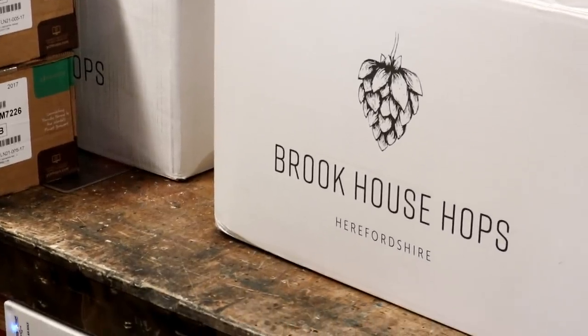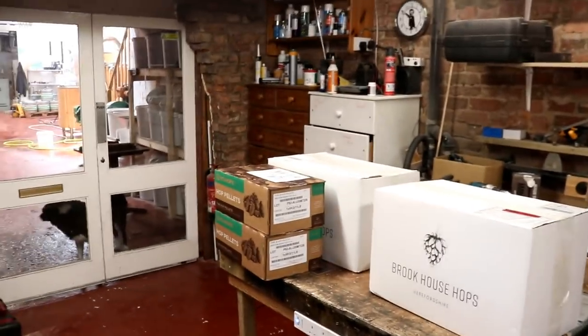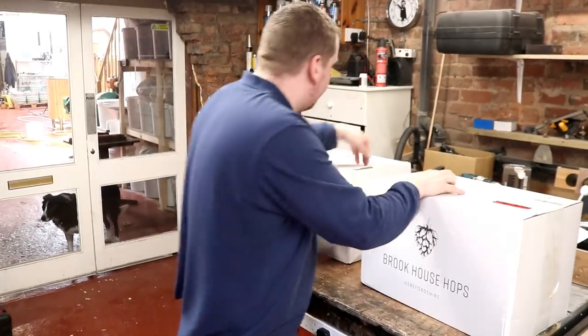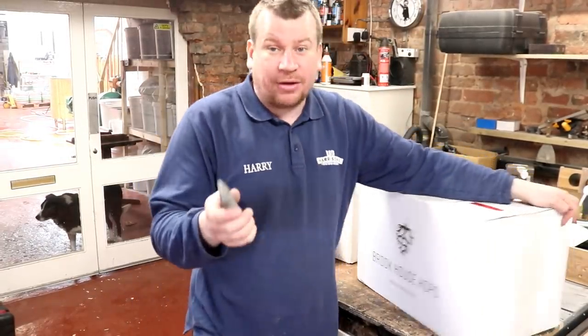The alarm's going off — let me go and check on that. We've had a hop delivery this morning — that's exciting!